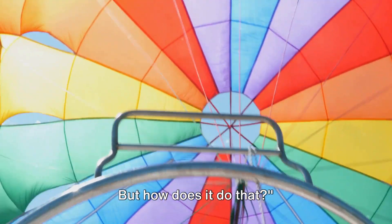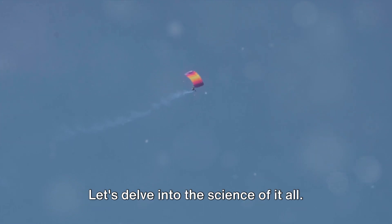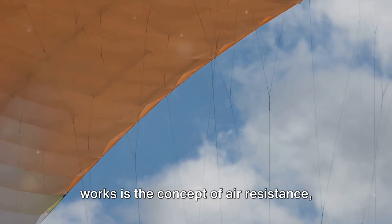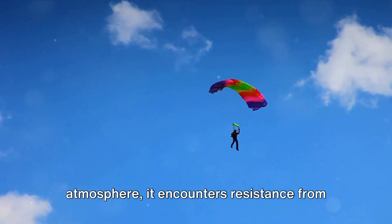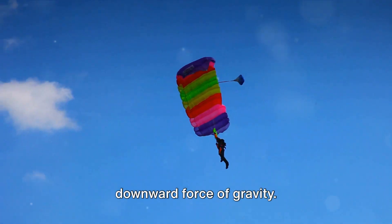But how does it do that? The magic of parachutes lies in the principles of physics and aerodynamics. Let's delve into the science of it all. The key to understanding how a parachute works is the concept of air resistance, also known as drag. When an object falls through the atmosphere, it encounters resistance from the air. This resistance force opposes the downward force of gravity.